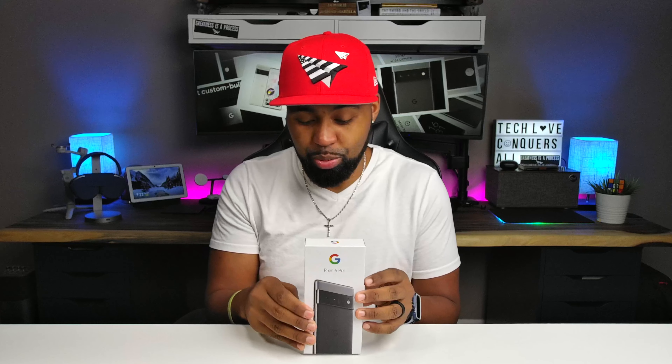As you can see in front of me I have the new Google Pixel 6 Pro. Google did not send me an advanced copy of this - I am not a big time tech YouTuber, I'm more of your average YouTuber.